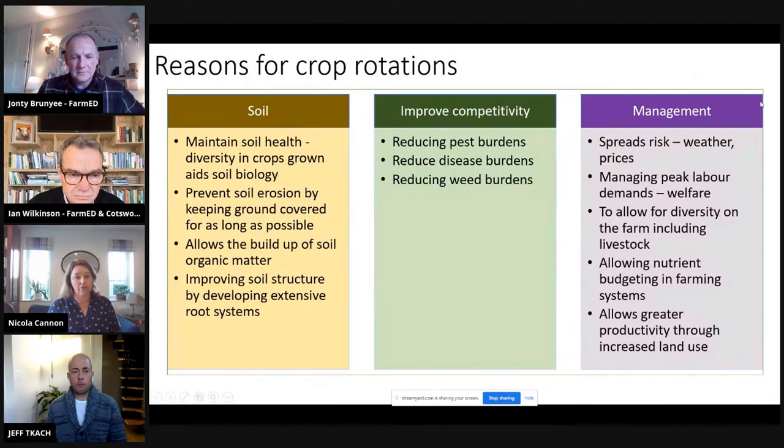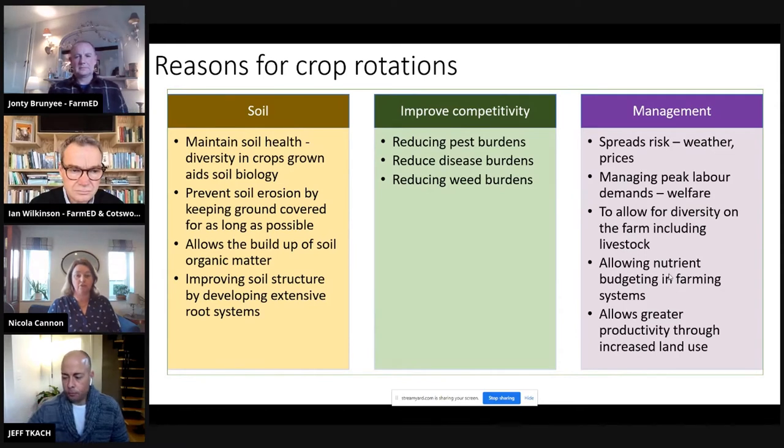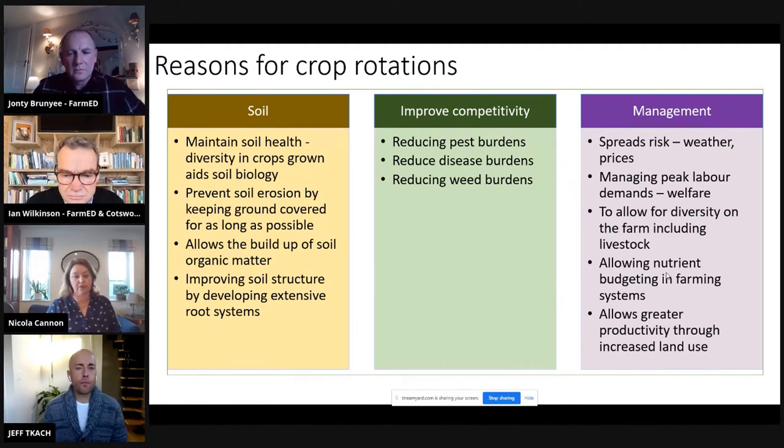For many reasons, we want to use crop rotations, because they can help maintain soil health and biology, prevent soil erosion, allow us to build up soil organic matter, and help improve the structure of yields, whilst helping us control weeds, pests, and diseases through causing natural breaks in their cycles. They also deliver the opportunity to minimise risk by spreading your risk around, manage work flows and labour flows on the farm, add diversity for livestock and wildlife, allow nutrient budgeting, and allow greater productivity through the increased use of land.